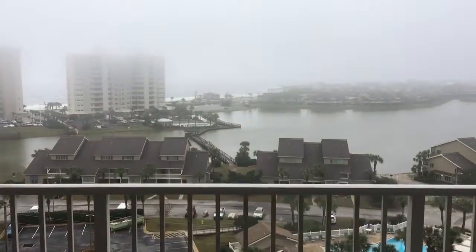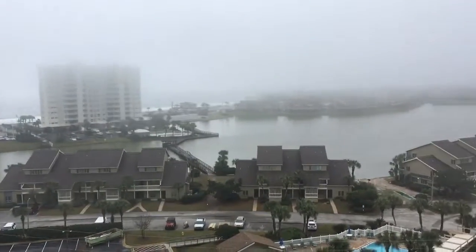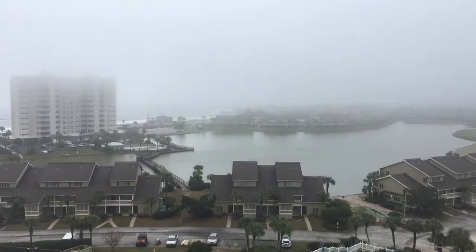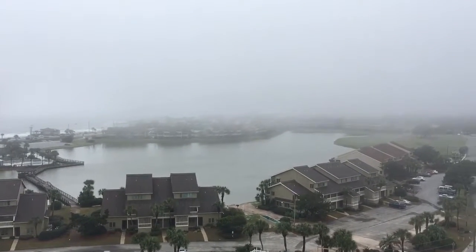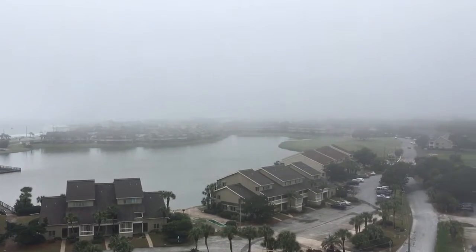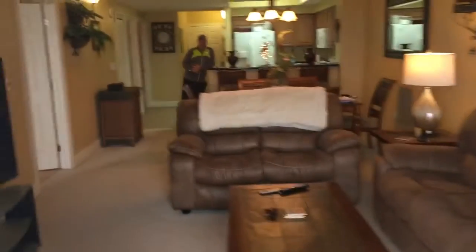It's very cloudy today — the weather has been super foggy. But really, really nice view on the 10th floor. The patio is going to be about the same as the other ones we looked at going into the unit.